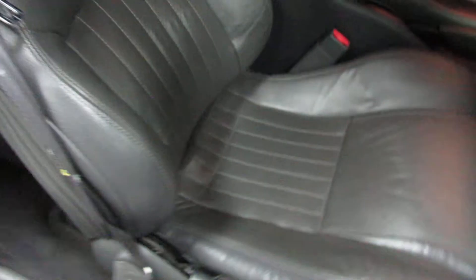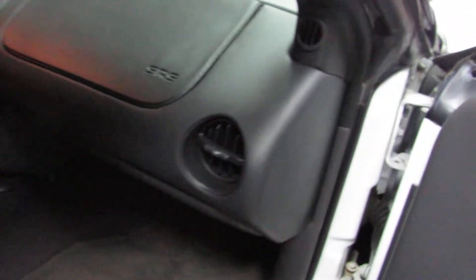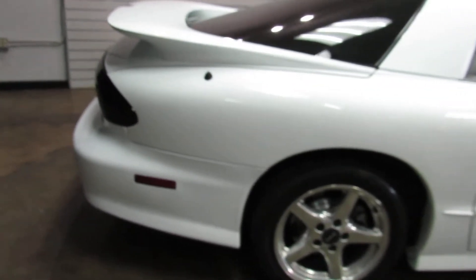The leather seats aren't torn up or anything — they're in really good shape. It still has the covers for the T-tops, so if you don't want the sun beating down on you. Just amazingly clean. Power windows all work, power antenna works, and it's got keyless entry.